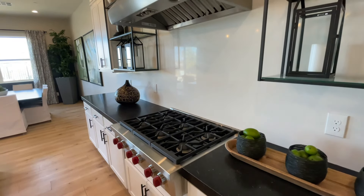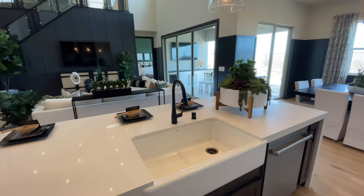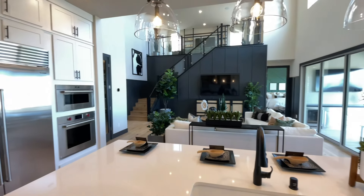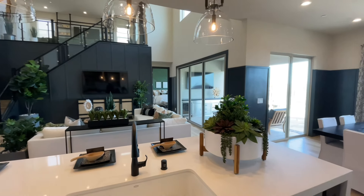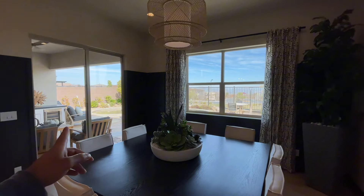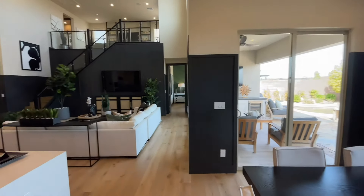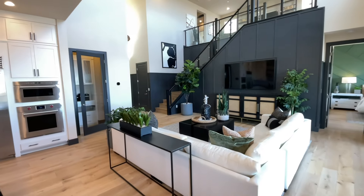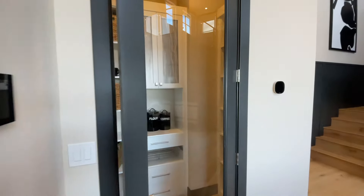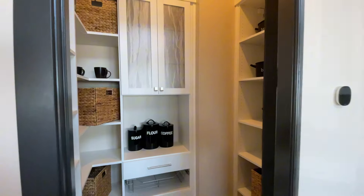You have a six-burner gas cooktop and a beautiful farmhouse sink at the island. Behind the island it's just beautiful. Your dining space is conveniently located right next door, and you have a separate pair of sliders right here as well as one right off the living room — making that indoor-outdoor living a little bit easier. Let me show you the pantry — some nice built-ins in here for the pantry space.